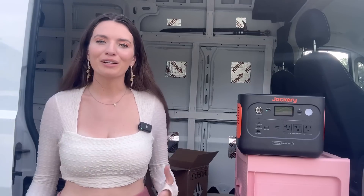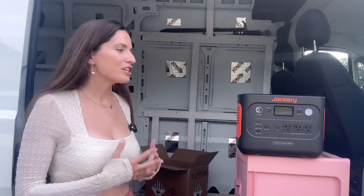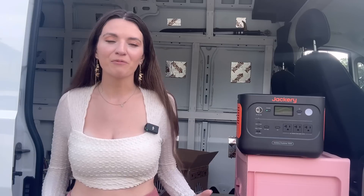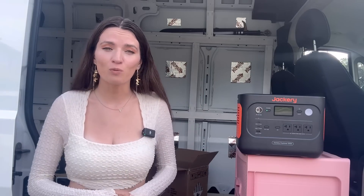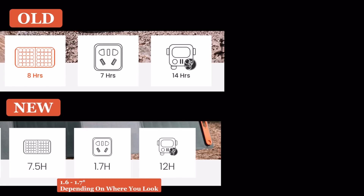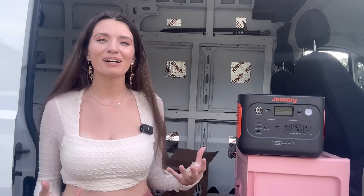The overarching message of this video is that Jackery has really stepped up their game from their last Solar Generator 1000 into this V2. The previous Solar Generator 1000 took seven hours to charge by wall outlet, but the V2 only takes 1.6 hours — so they're doing really well at upping their own numbers, and I'm really impressed by that. But if fast charging is what you're really looking for, I would just check out those numbers comparatively.